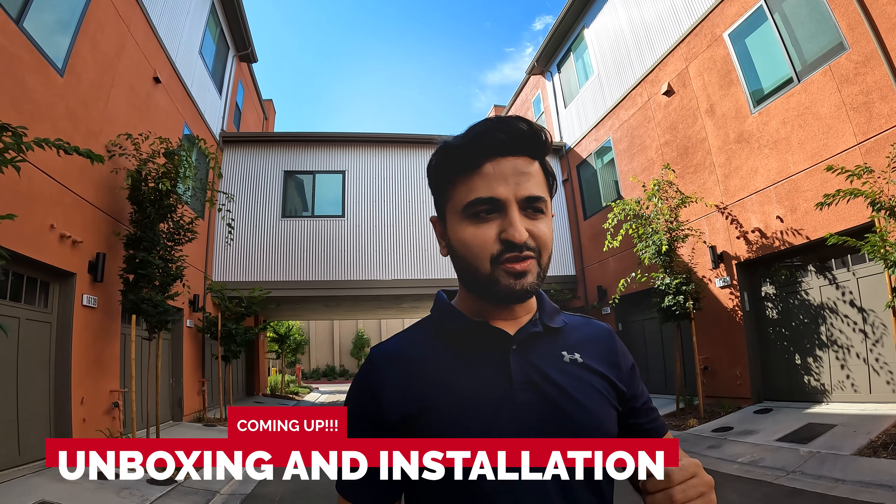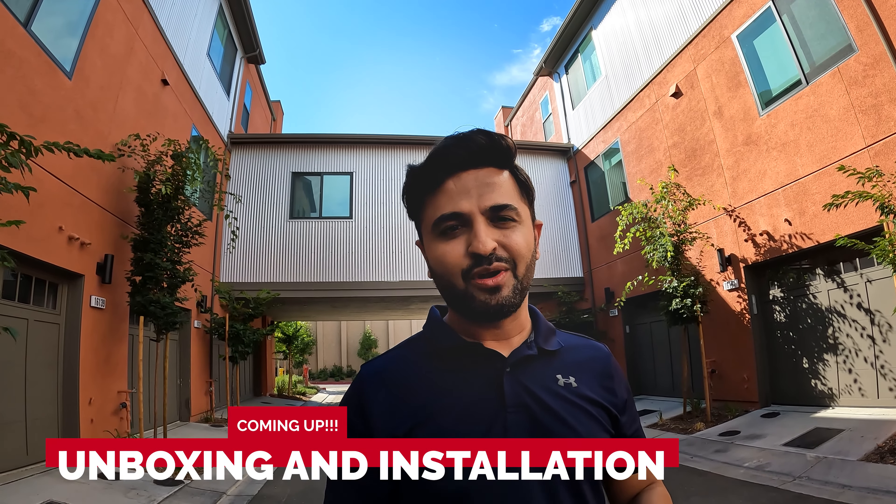Hey guys, you would not believe what has happened. I got the FedEx truck show up at my house in the morning and they've brought me my first e-bike. I'm really excited — I cannot tell you how long I've waited for this bike, and finally it's here. I wish I'd bought this earlier. I'm super excited to build this bike, so join me in my journey as we build it and go out for a ride.